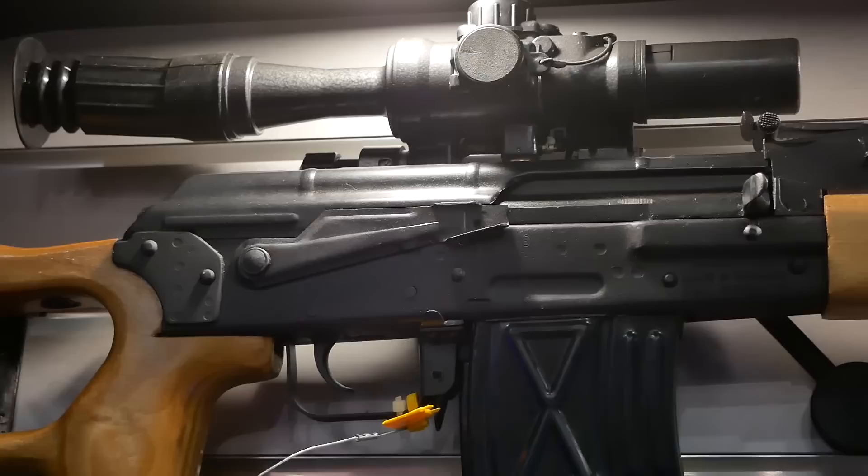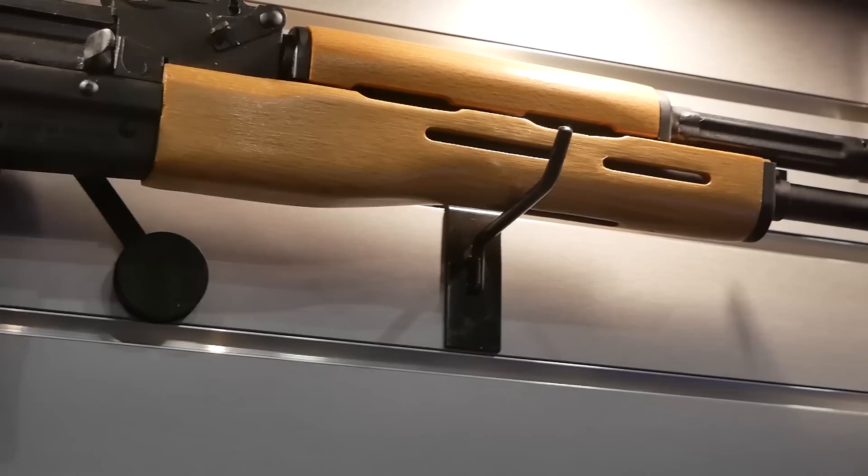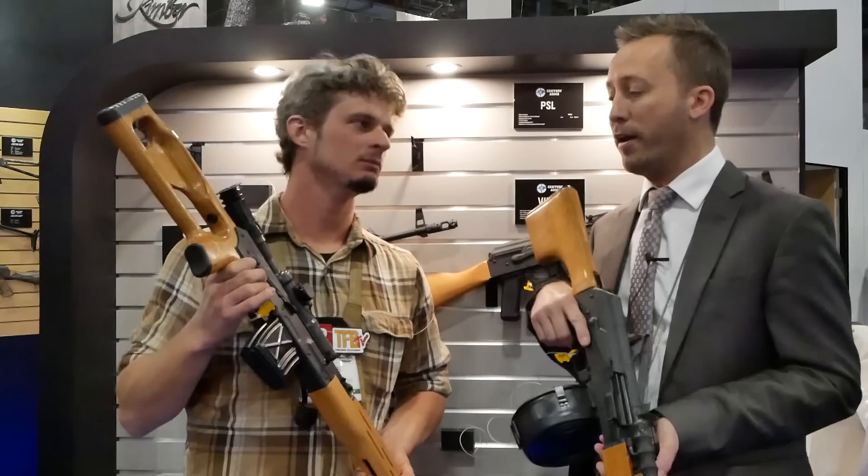We hear people say these guns aren't accurate — they never made them to be accurate. But as a DMR, we've been ringing steel with guys out there and everybody seems to love the gun. This is 7.62x54R. One of the biggest complaints was that nobody could ever find magazines for them — they were super expensive. So we brought in enough magazines to go around as well.